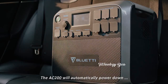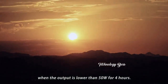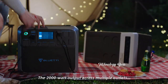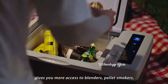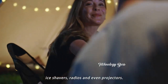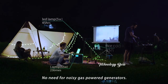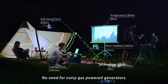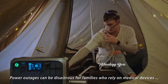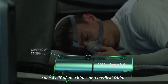The AC 200 will automatically power down when the output is lower than 50 watts for 4 hours. The 2,000-watt output across multiple outlets gives you more access to blenders, pellet smokers, ice shavers, radios, and even projectors — no need for noisy gas-powered generators. Power outages can be disastrous for families who rely on medical devices such as CPAP machines or medical fridges.